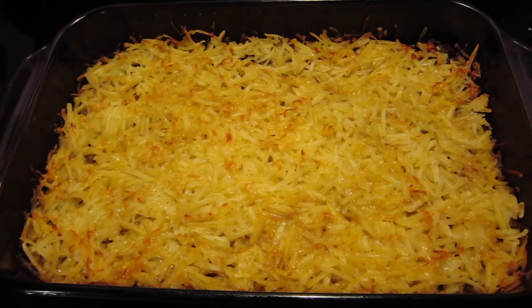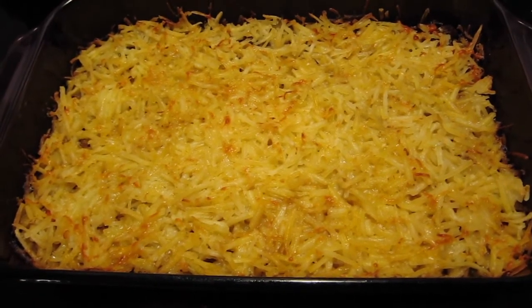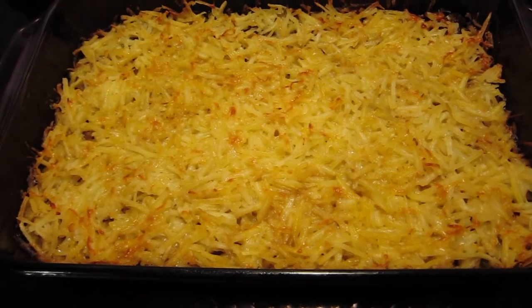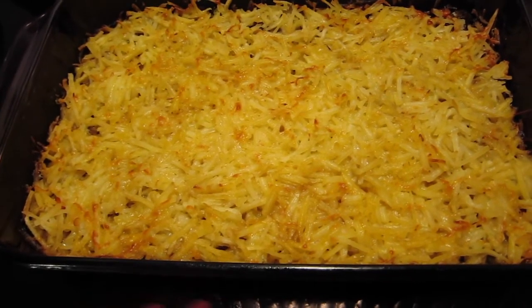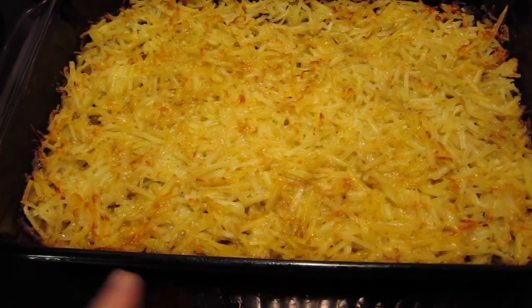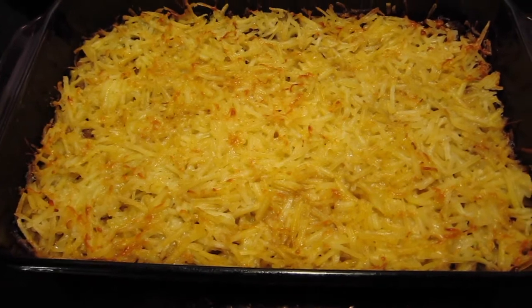Tonight's dinner for Tuesday, November 22nd, is this hamburger hash brown casserole. It's a Pinterest find. It's got hamburger, like a gravy mix, some vegetables, and then hash browns on top. This looks really good, so we're going to try it out and see if we like it.